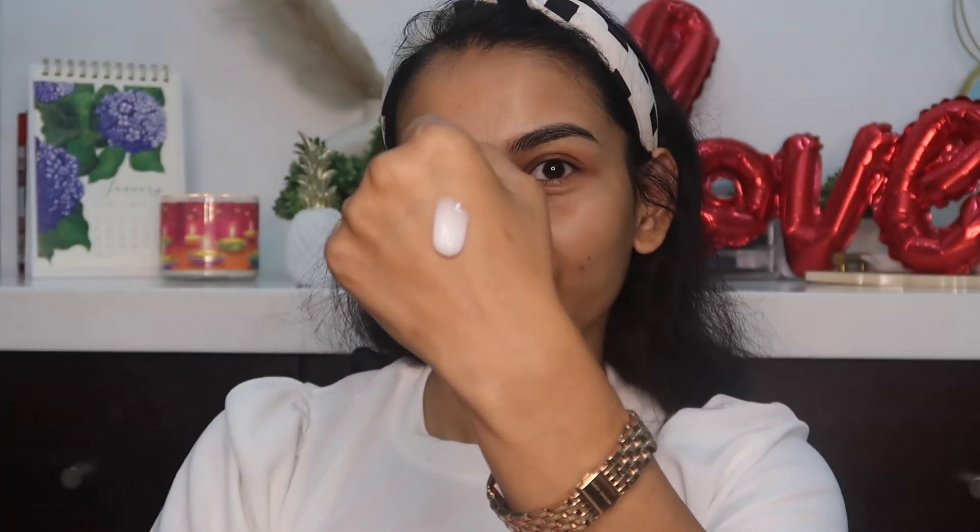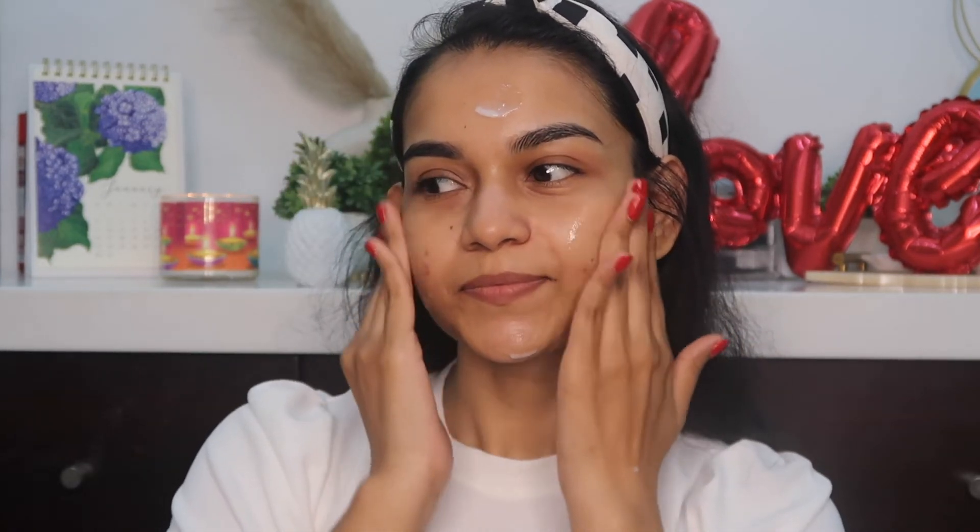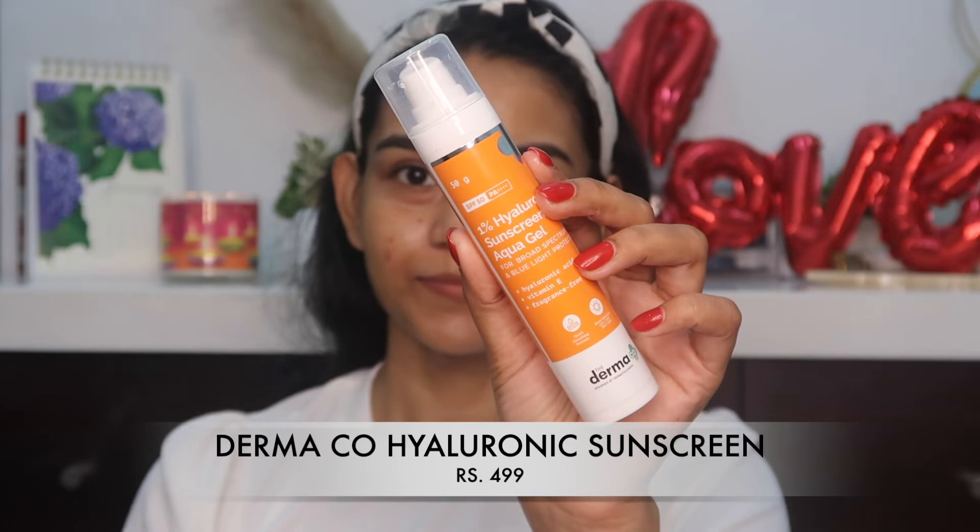The next step is moisturizer — I'm using the Plump Oil-Free Moisturizer. It has active ingredients like niacinamide to control acne breakouts, and it's non-greasy, non-comedogenic, and has no fragrance. Our last step is sunscreen — never skip sunscreen no matter what. Only when you use sunscreen will all the other products work effectively.